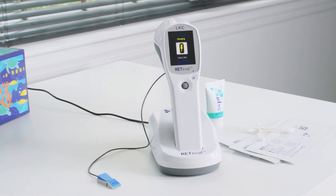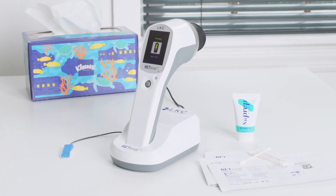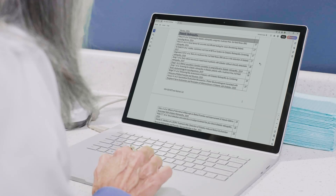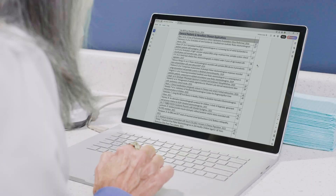Supported by more than 200 peer-reviewed research studies, the RedEval handheld ERG can unlock functional, objective, predictive data to drive decision-making when it comes to diseases like diabetic retinopathy, glaucoma, and other retinal and optic nerve disorders.